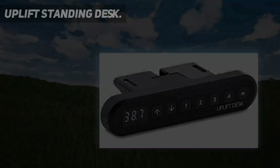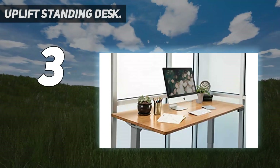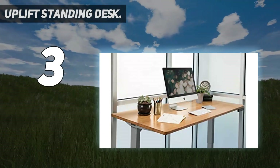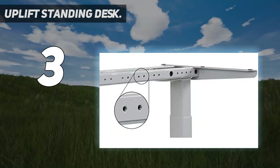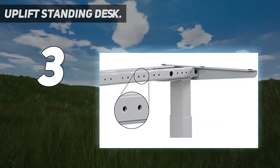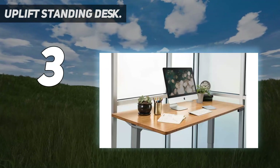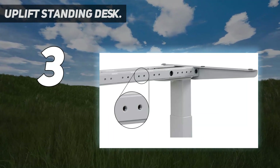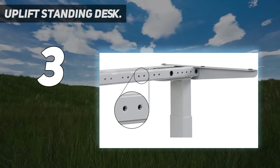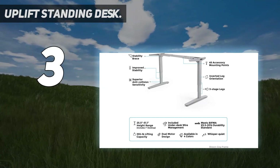At number 3: Uplift Standing Desk. Uplift has been around for a while, so you might be familiar with this brand already. They manufacture some of the top-selling office products on the market today. You can also upgrade your desk with myriad accessories, such as a standing mat, writing pad, surge protector, monitor arm, keyboard tray, and even an under-desk hammock by using the 48 clever mounting points situated around the frame.